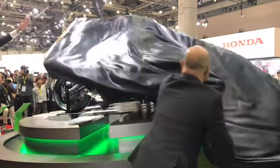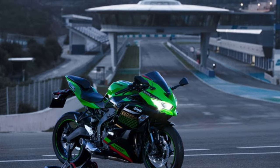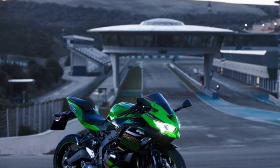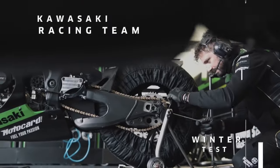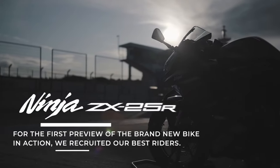Hello guys, welcome to our next video. This video is called Kawasaki Ninja ZX25R. This video is a review of the price, the specs, the features, etc. Welcome to my channel.